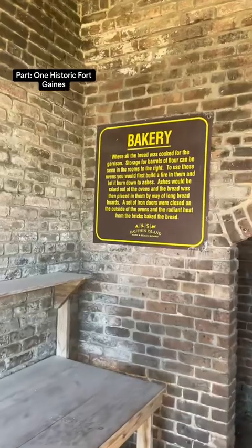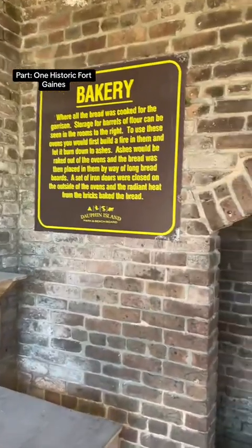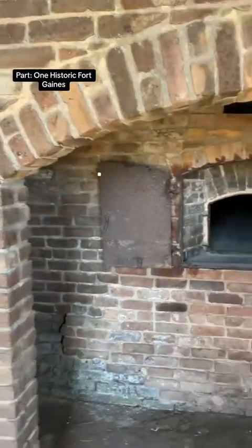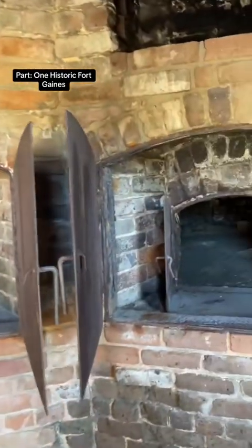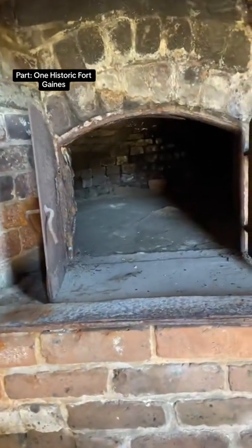This follows into what a bakery would have looked like during the time period with the original brick ovens. Imagine the years of bread baked in these ovens alone.